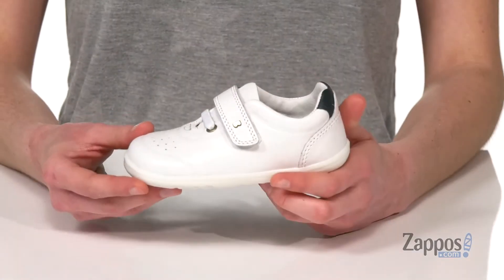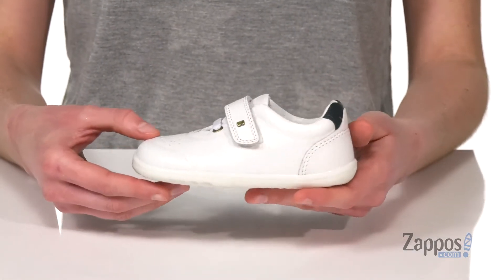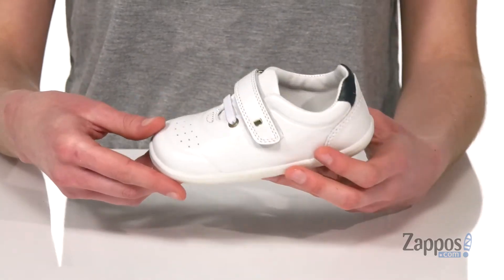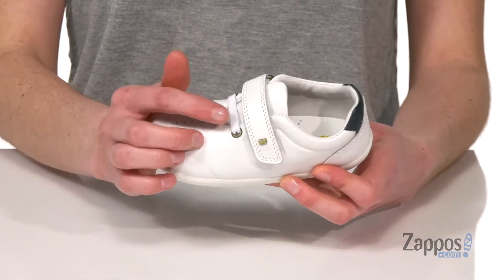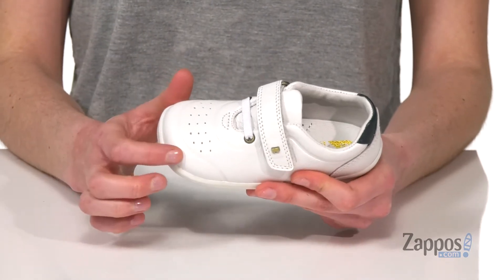Hi there, it's Zoe from Zappos and this is the Step Up Rider from Bobex Kids. These shoes are podiatrist approved, so you can feel confident whether they're walking or just teetering around at the moment. You've got a hook and loop closure on top and a stretchy lace there to give you a nice secure fit. Breathability through the toe.